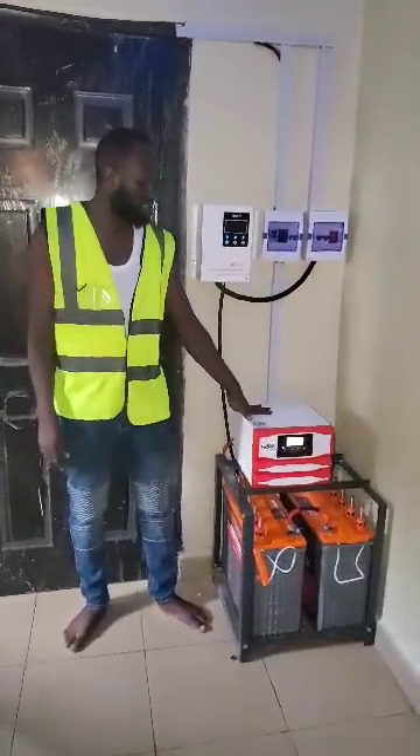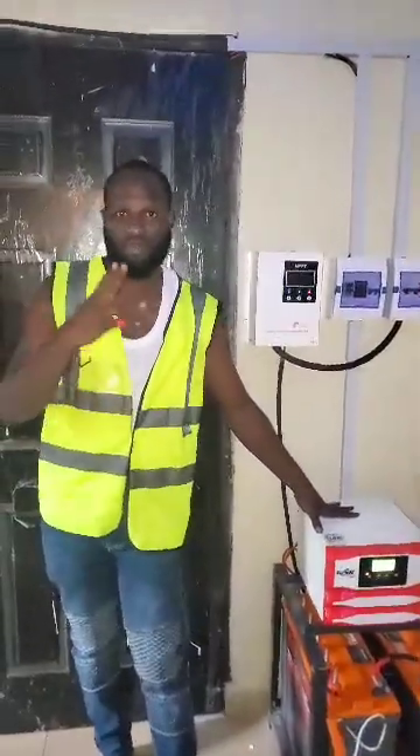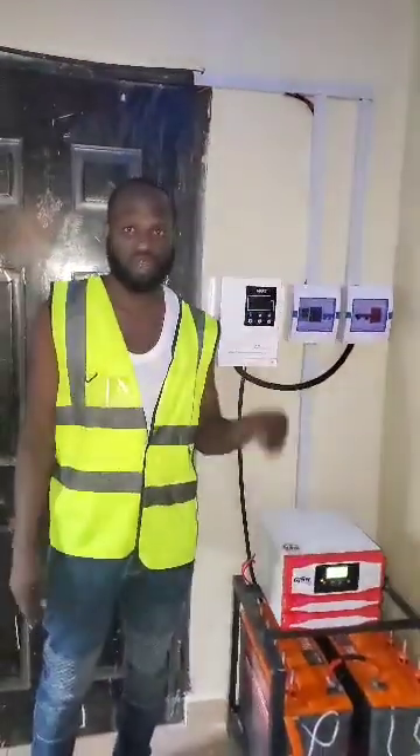All right, we are at another location in Bulokoso, Delta State — Bulokoso after DSL roundabout, on your way to Otokutsu — for a 2.5 kVA solar installation.